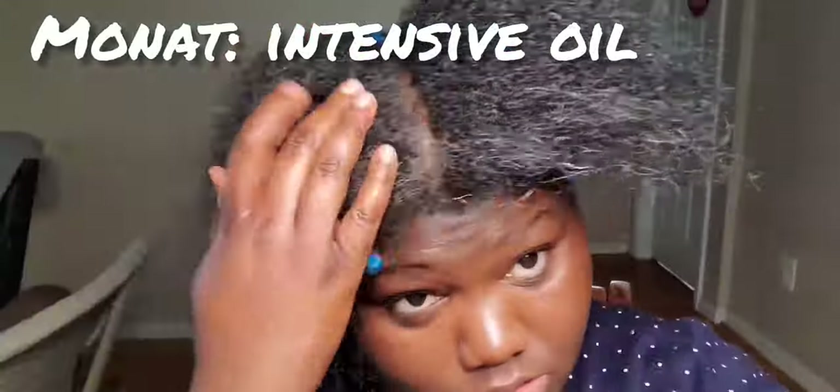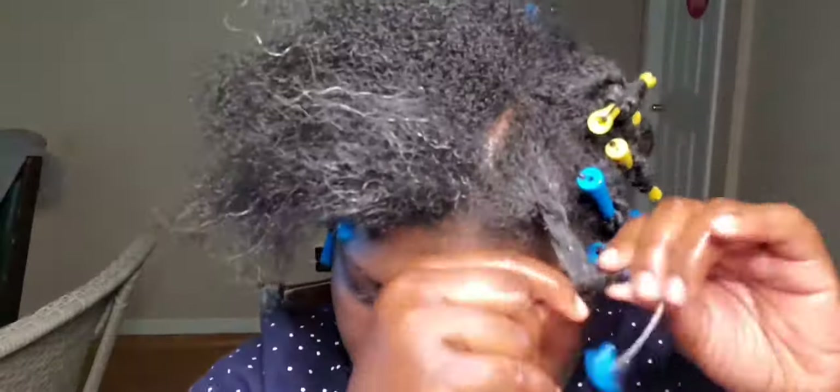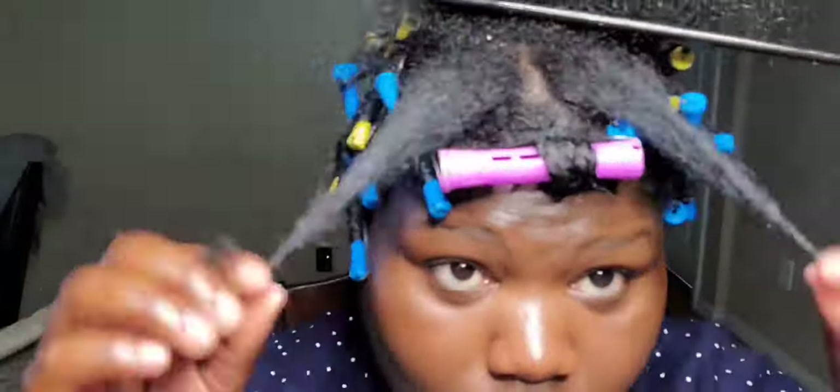That paper-looking thing is actually Monet's intensive oil — it's supposed to do some repair. I put it on that bald spot and in my roots too. Every time you see my hand going through my hair, I'm putting the oil in because I need my hair to grow, be repaired, and be strong and healthy.